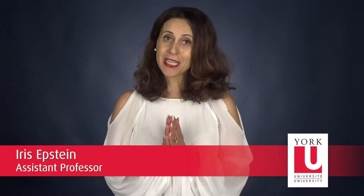Hello and welcome to NURS 3515. My name is Dr. Iris Epstein and I have been teaching nursing students for over 13 years. I love teaching and I particularly love trying new ways of teaching, new experiential learning. This is an introductory nursing research course.